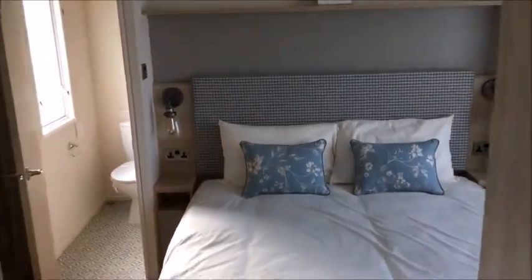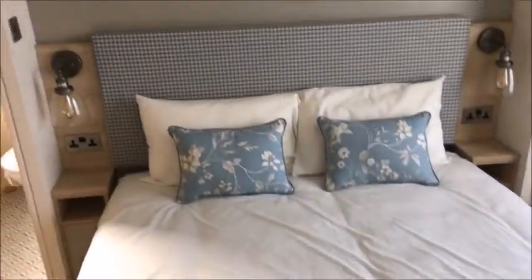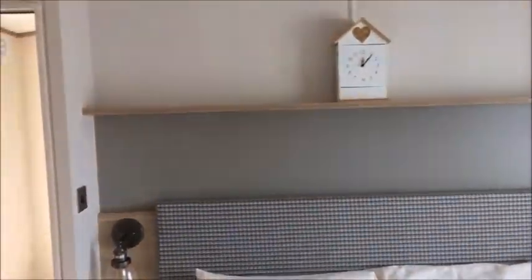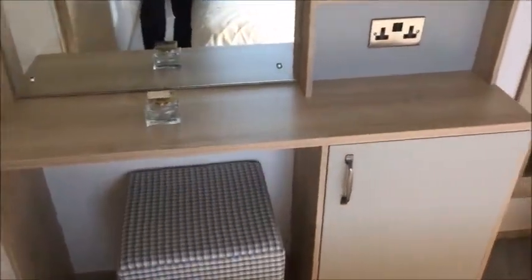We'll head through the hallway into the rear of the holiday home. We have a lovely full-size king bed with lift-up storage underneath, nice light units either side of the bedside table, and an overhead storage shelf. There's a walk-in wardrobe with plenty of wardrobe space, and over here a dressing unit with mirror and more storage.